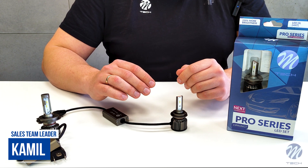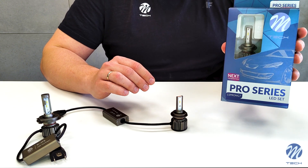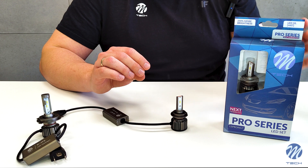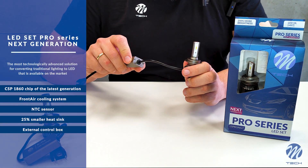Our new LS Pro next generation series LED sets are probably the most technologically advanced solution for converting traditional lighting to LED light. What puts the new series ahead of similar products on the market?